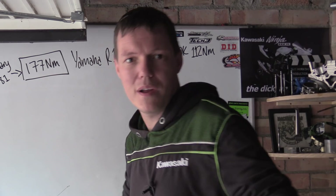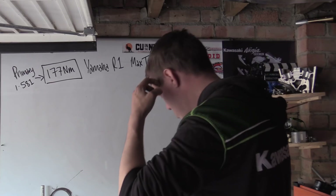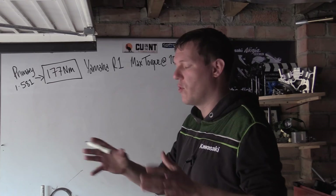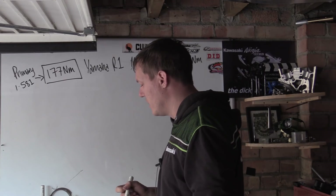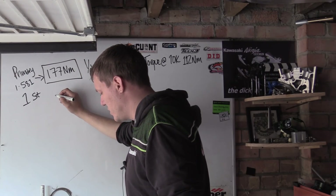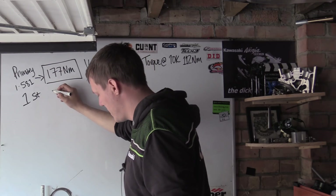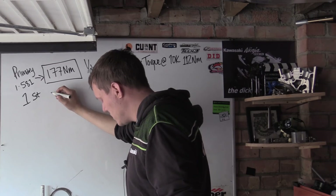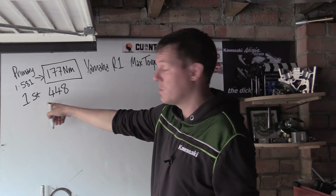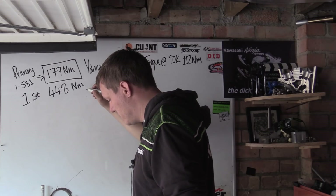Because everything goes through the primary reduction, that torque number stays consistent going into the gearbox. So the primary reduction is 1.581. Let's take first gear, which has a ratio of 2.533. Once it's been through that gearing, we get 448 Newton meters.